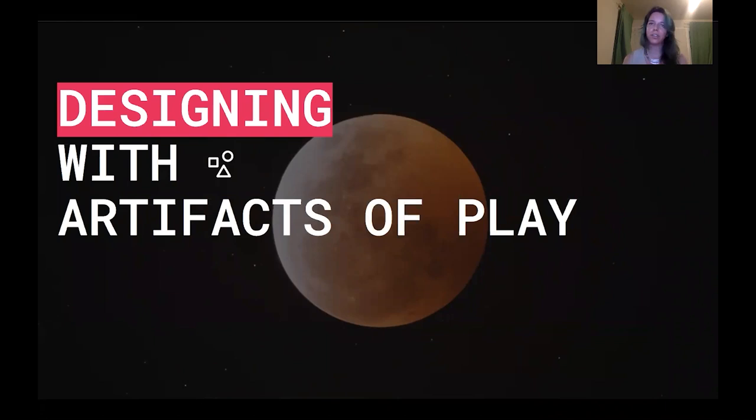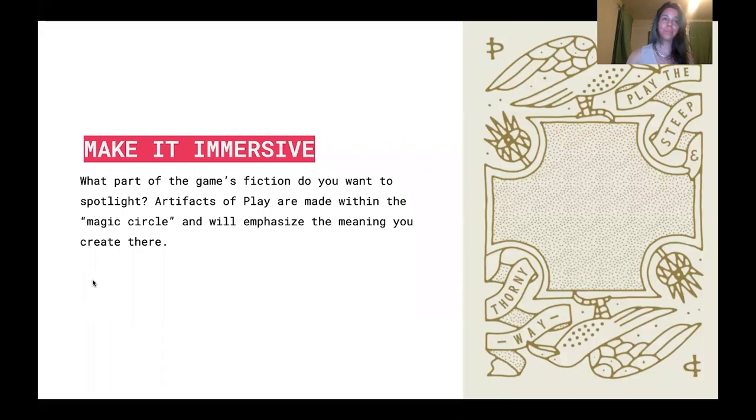So if your interest is piqued after this tiny tour and you're eager to start designing these into your next tabletop project, let me offer a few words of advice. The first point: make it immersive. In my opinion, this is an artifact's most exciting property — the biggest reason you should care. Sometimes people use the term the magic circle to talk about the space within which a game takes place, where meanings change and the rules and social conventions of the game are accepted as true. Artifacts of play as we've defined them are made within the magic circle and will emphasize the meaning created there. As a designer, ask yourself: what part of the game's fiction do you want to spotlight? Where do you want to bridge the game world and the real world? Let that guide how you design the artifact.